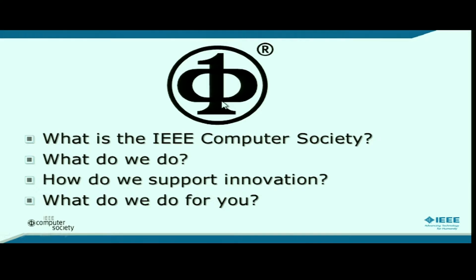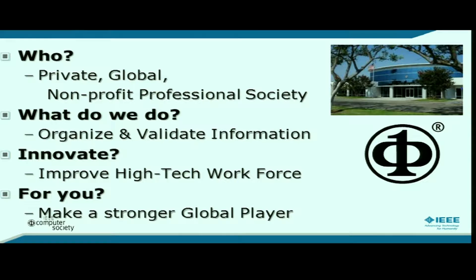I want to start with this symbol on the screen — it is the symbol of the Computer Society — and ask basically four questions: What is it? What does it mean? What does the Computer Society actually do? How do we support innovation? And in particular, what can the Computer Society do for you, for your organization, for your job, for your career?